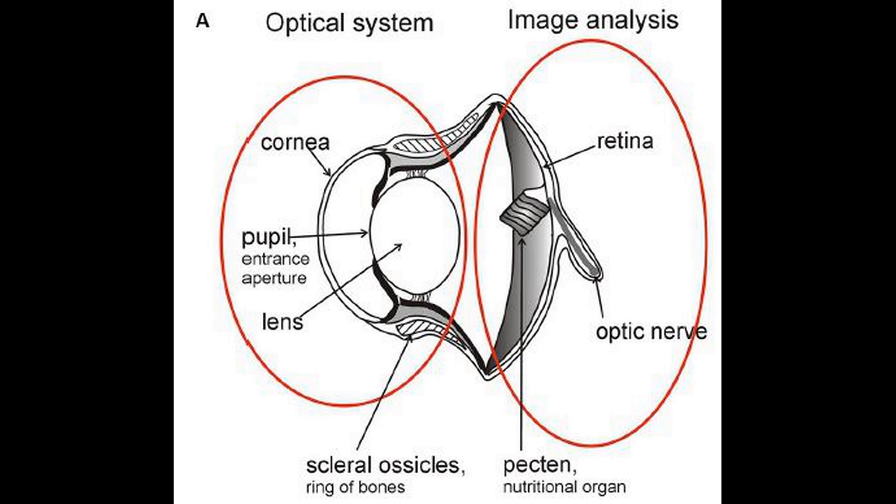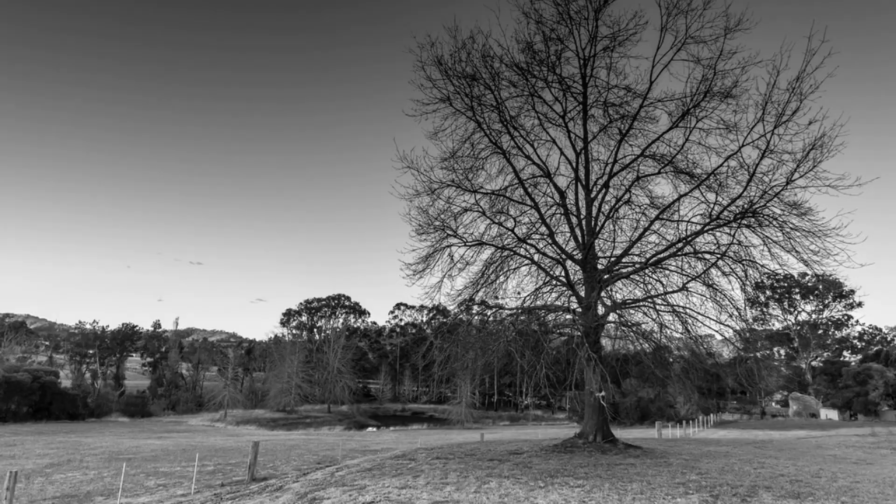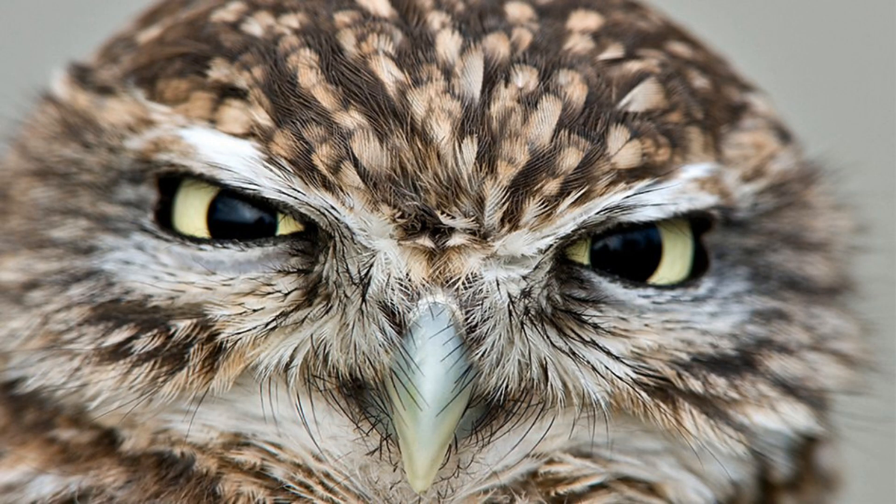Cells that do react to color are called cone cells because they are shaped like a cone, and an owl's eye possesses few of these, so most owls see in limited color or in monochrome. Since owls have extraordinary night vision, it is often thought that they are blind in strong light. This is not true, because their pupils have a wide range of adjustment, allowing the right amount of light to strike the retina.